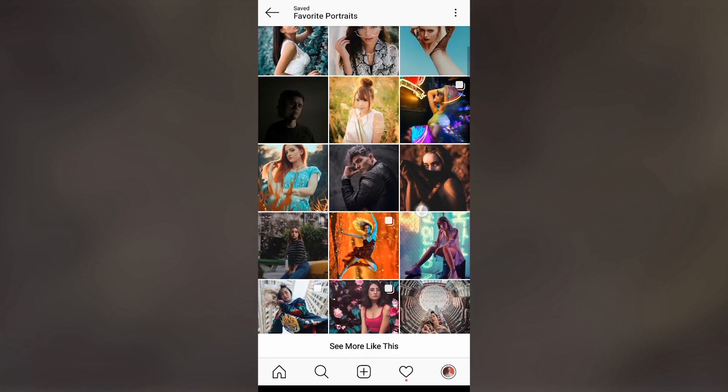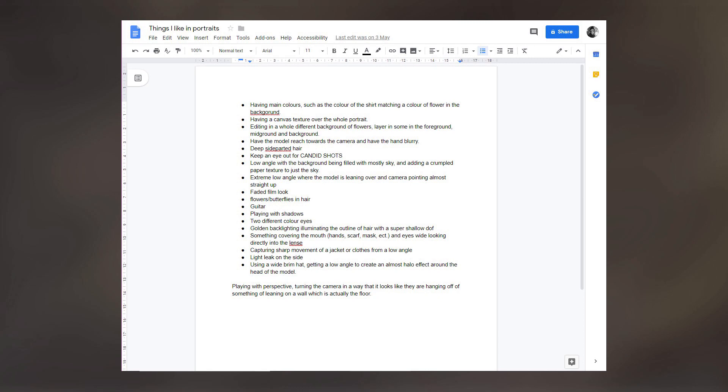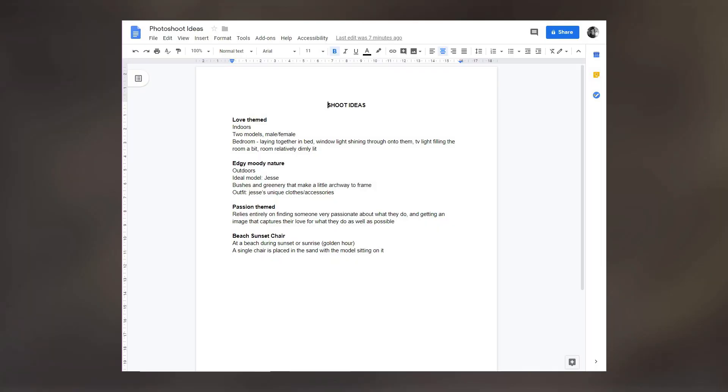Once you have this collection of images, go through them all and decide why you like each one. What is it about the image that interests you? Is it the way the model is posing? Is it the colours they used? The way they edited it? And be specific. Make a Google document of all of the individual aspects that you've liked, and go over the list and see if there are any individual aspects that you could combine together to create your own original photograph.